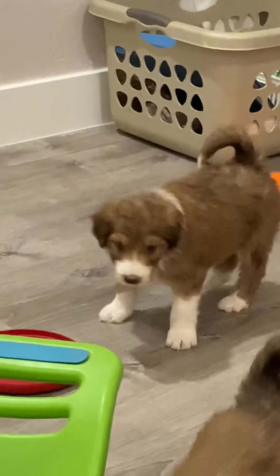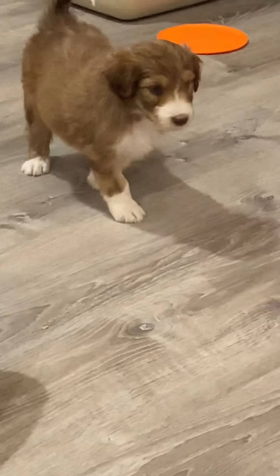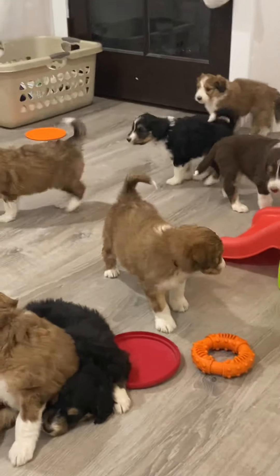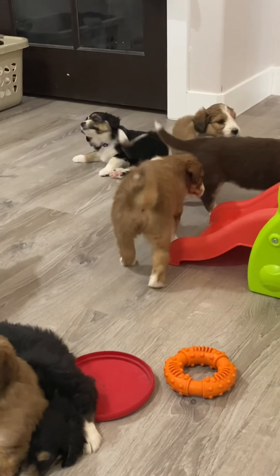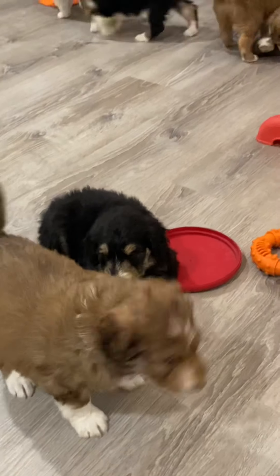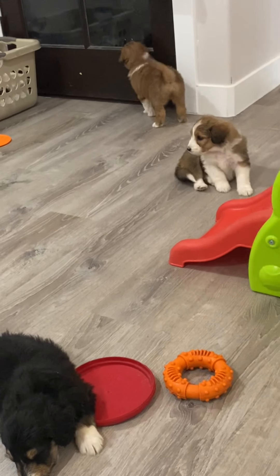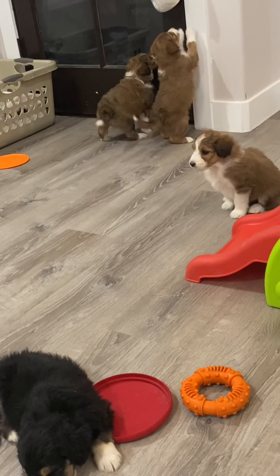Last but definitely not least, we have Christmas over here. Christmas also has lighter-colored eyes. He was the one with the red collar. Him and Mary look a lot alike — it's just the markings on their faces that are a little bit different. A lot like Mary, just very sweet.